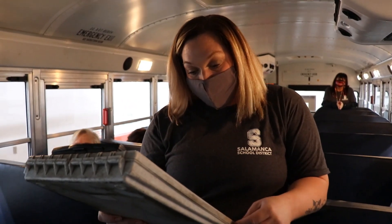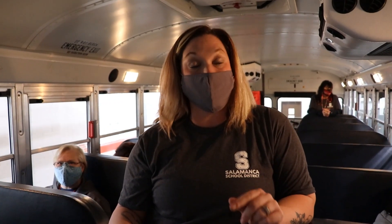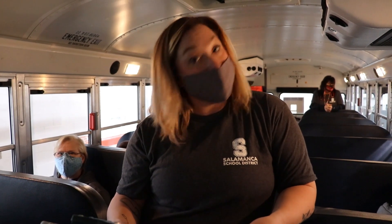Seat belts on the bus are to be worn if the student is four years old. If a student is under three, they are to wear a five-point harness. If a student is over four years old, it is a preference of the parent.